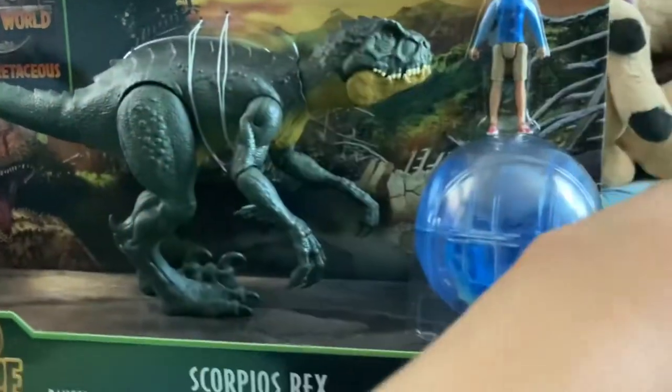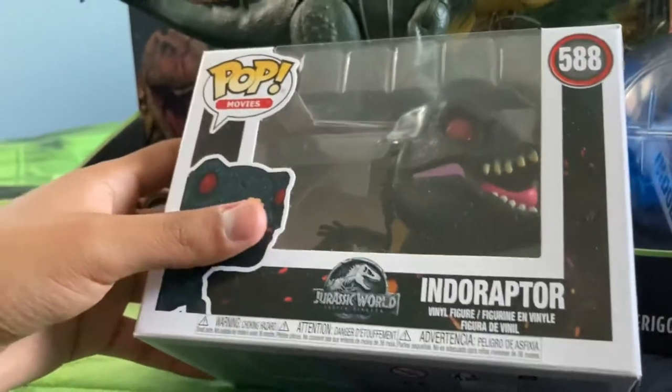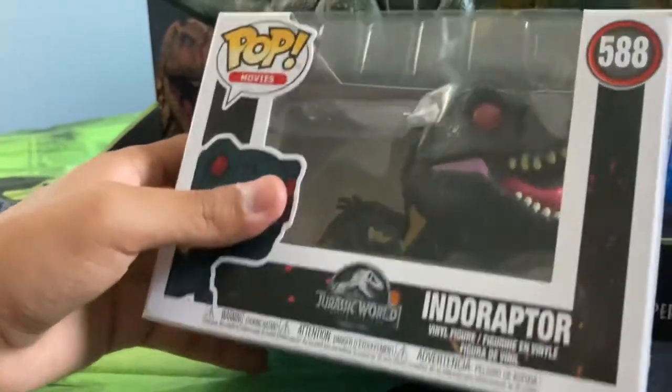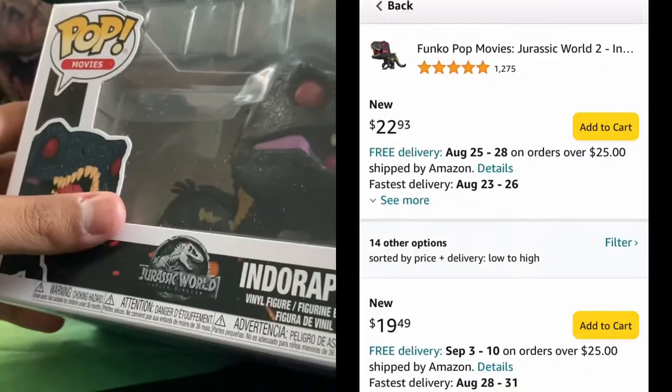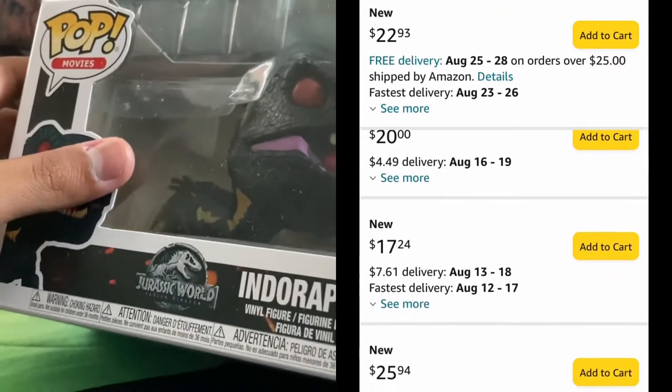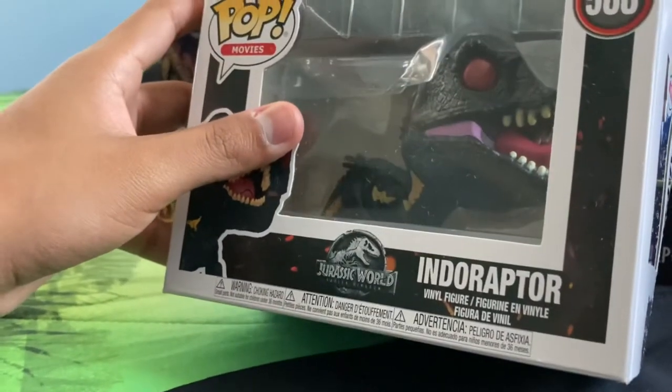I also wasn't expecting this at all, but I did bother to pick it up — the Indoraptor Funko Pop. I like the Funko Pops and I needed this guy. This guy is going crazy on eBay and Amazon, really overpriced, so I'm happy to get this guy for a fair price at Target.